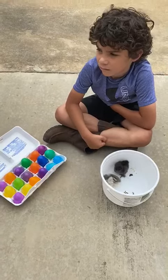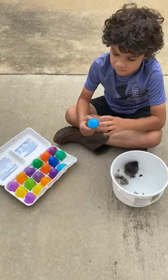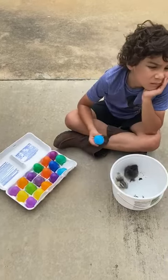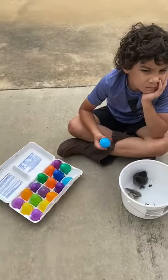Remember, poultry can be any type of bird that we domesticate and use for either meat or eggs. So it can be turkey, it can be pheasant, it can be quail. So there's just cool facts in there.